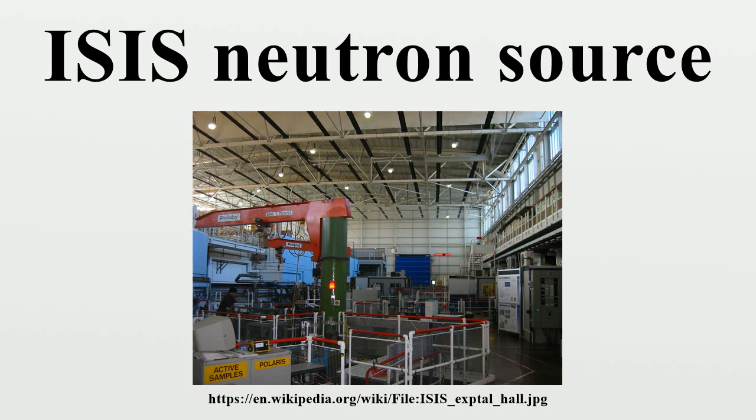Further Target Station 1 instruments include ROTAX, SANDALS, SURF, SXD, TOSCA, and VESUVIO. Target Station 2 instruments include CHIPIR (under construction), IMAT (under construction), INTER, LAMA (under construction), LET, NIMROD, OFFSPEC, POLREF, SANS2D, WISH, and ZOOM (under construction).